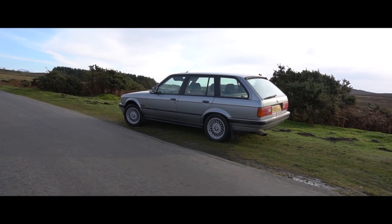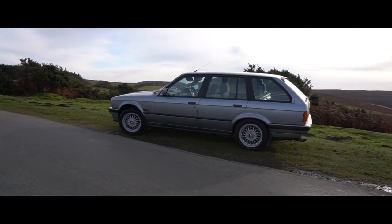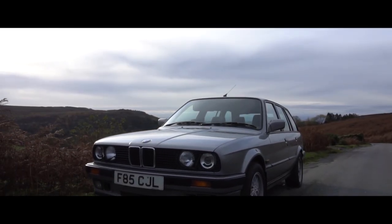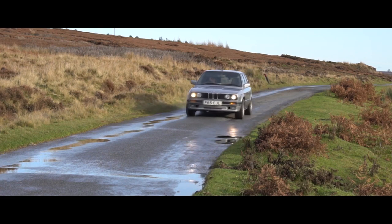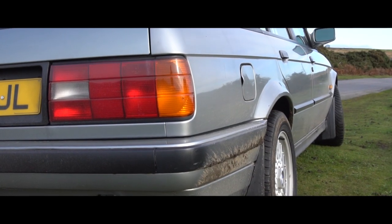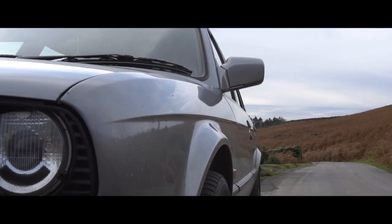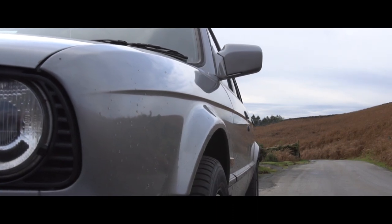BMW is famous for its string of straight-six petrol engines which have, over the course of many years, found themselves in virtually every series of BMW there is. This particular car is a 1989 320i Touring featuring the glorious M20 B20 engine. In stock form this produces 129hp at 6,000rpm and 120ft-lbs of torque at 4,300rpm — certainly an engine that likes to be revved out. It's also fitted with an ECU tune, boosting those figures by around 10.